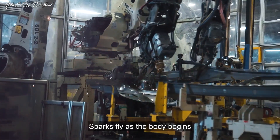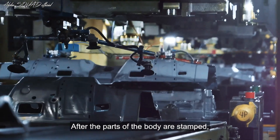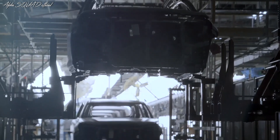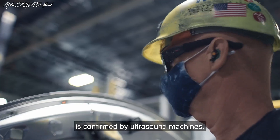Sparks fly as the body begins to take shape in the body weld shop. After the parts of the body are stamped, robots and team members work collaboratively to create the shell body. The quality of the laser welds is confirmed by ultrasound machines.